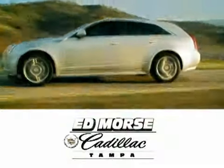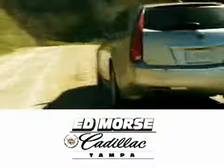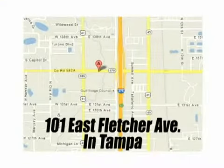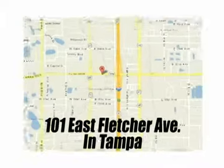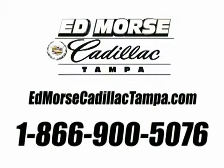But savings this big won't last long. Come visit Ed Morse Cadillac Tampa today. We're conveniently located at 101 East Fletcher Avenue, just west of I-275 on the corner of Florida Avenue. Visit our website at edmorscadillactampa.com or call us today at 866-900-5076. For value and for service, it's Ed Morse.